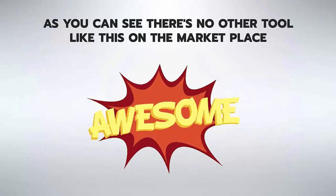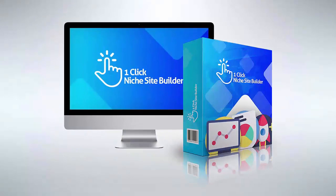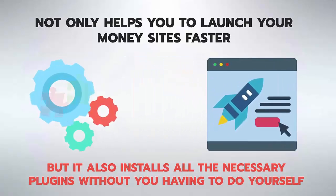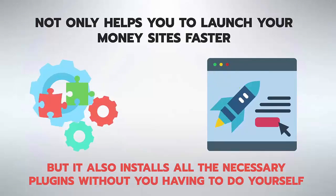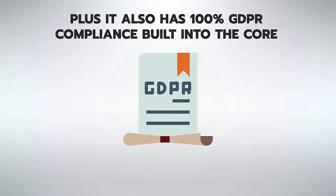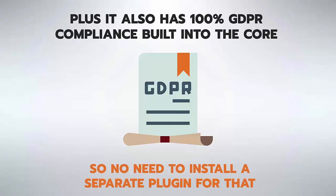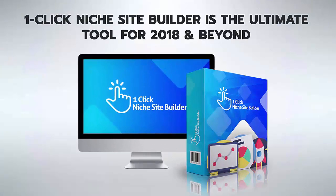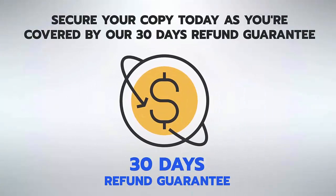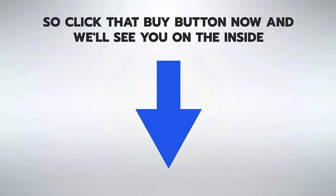There's no other tool like this on the marketplace. One-Click Niche Site Builder not only helps you launch your money sites faster but installs all the necessary plugins automatically, plus has 100% GDPR compliance built into the core. It's the ultimate tool for 2018 and beyond — secure your copy today, covered by a 30-day refund guarantee.